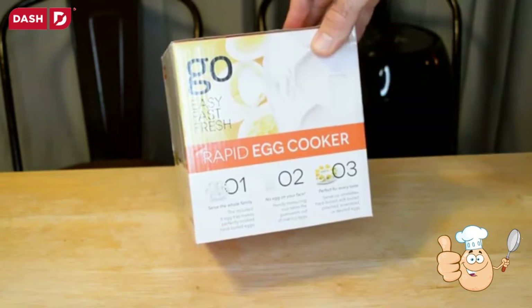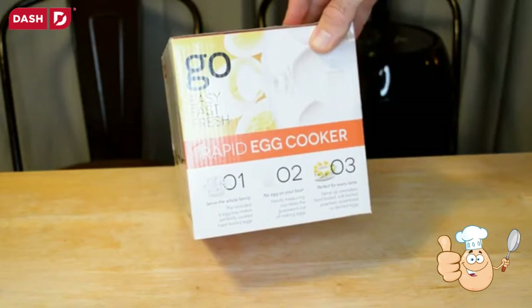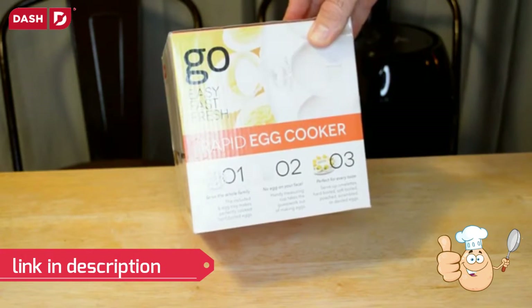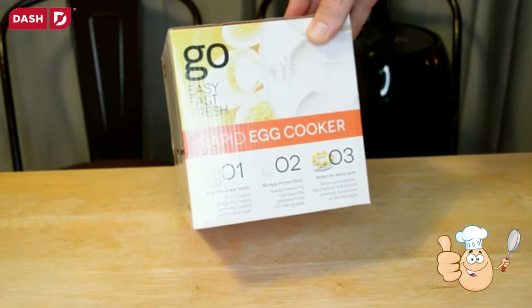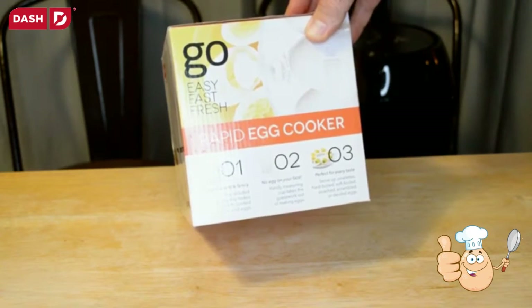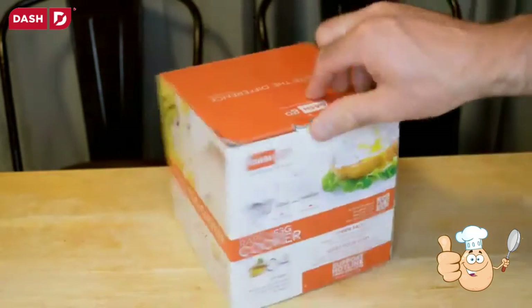It serves the whole family. Includes a six-egg tray that makes perfectly cooked hard-boiled eggs — no egg on your face. A handy measuring cup takes the guesswork out of making eggs. Perfect for every taste: omelets, hard-boiled, soft-boiled, poached, scrambled, or deviled eggs.